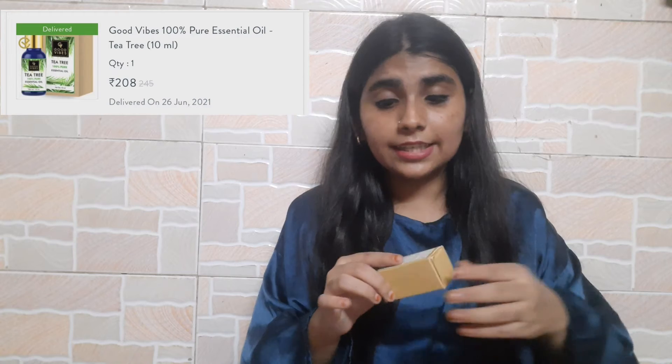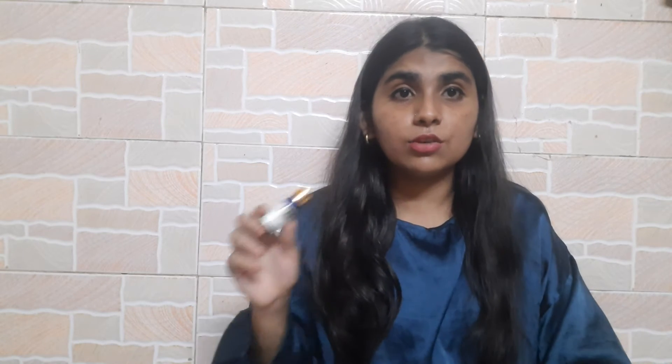Moving on to my most favorite product of this haul — the tea tree essential oil. This is 10ml and I've already finished one. It is really good for acne-prone skin. It won't eliminate acne completely but it will help reduce it. This is priced at 245 rupees.